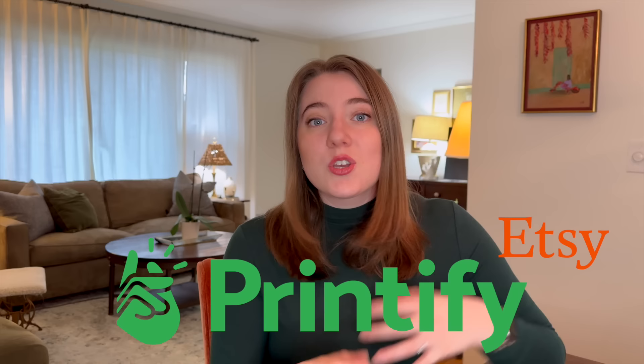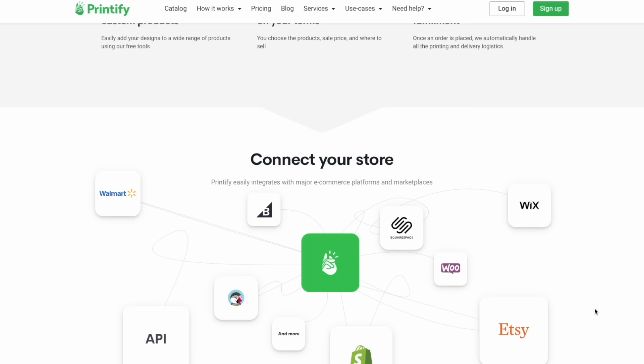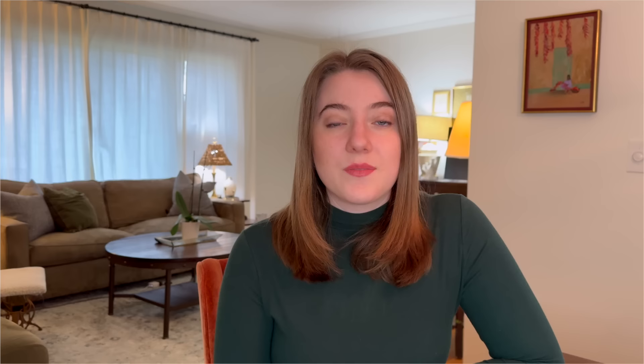My next piece of advice for starting off really strong is to decide what platforms you're going to be selling on and to be selling on more than one platform. In today's video, I'm actually partnering with Printify, who is my production partner of choice — they enable me to sell on a place like Etsy. A manufacturing partner is going to do all the printing, packing, and shipping, taking care of those orders while you're just listing the items on a place like Etsy. I'll have all their information linked below in the description, but I really can't say enough good things about Printify — their prices are just unbeatable.